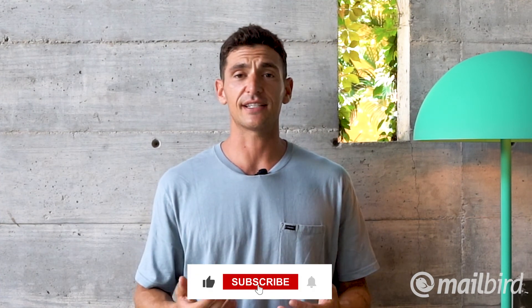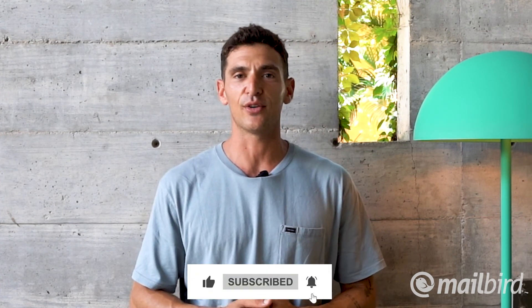If you guys have any comments or doubts on how to manage your Gmail accounts or are struggling with a specific issue, please leave a comment below and I will do my best to assist or provide more content like this on how to solve the problem. Thank you for watching. Don't forget to hit the like and subscribe button below to stay tuned for more tips and tutorials on how to manage your Gmail accounts.